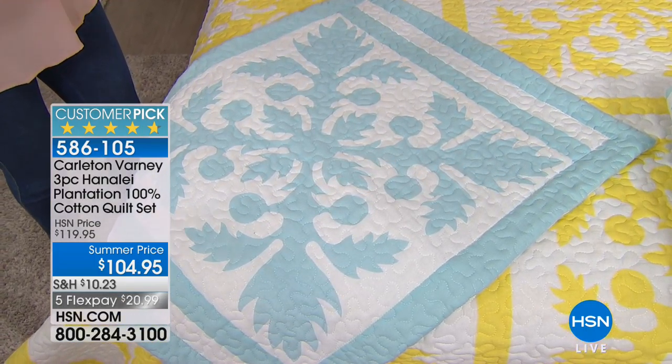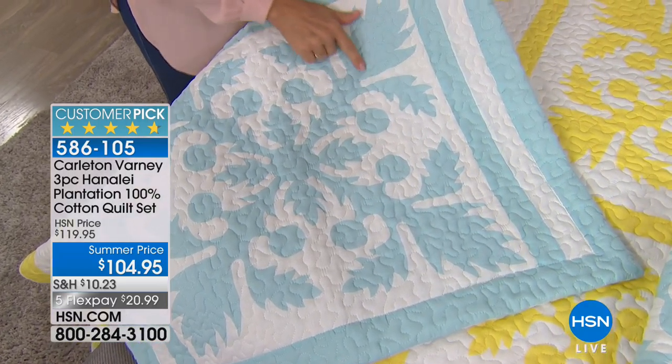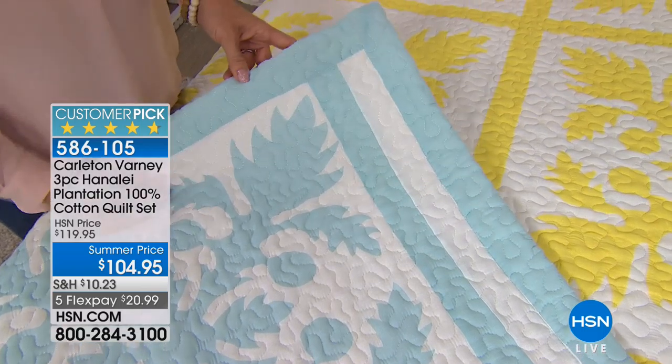It represents breadfruit. I think that's so neat — it has a lot of story to it and legend, which most quilts do. From a practical standpoint, this is everything you need. You're getting the shams and the quilt, and it's 100% cotton, so it feels great.